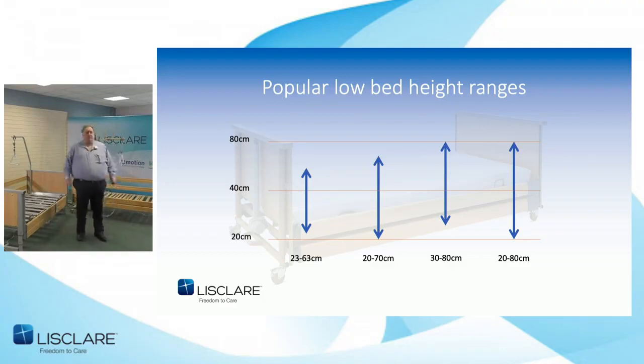So 20 centimetres to 80 centimetres would be regarded as the holy grail of lift height for nursing beds — the range that would be accepted as a true low entry bed.